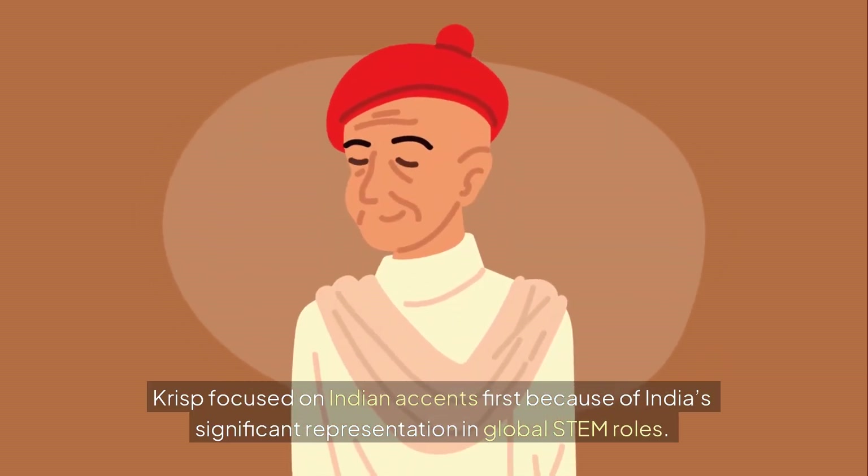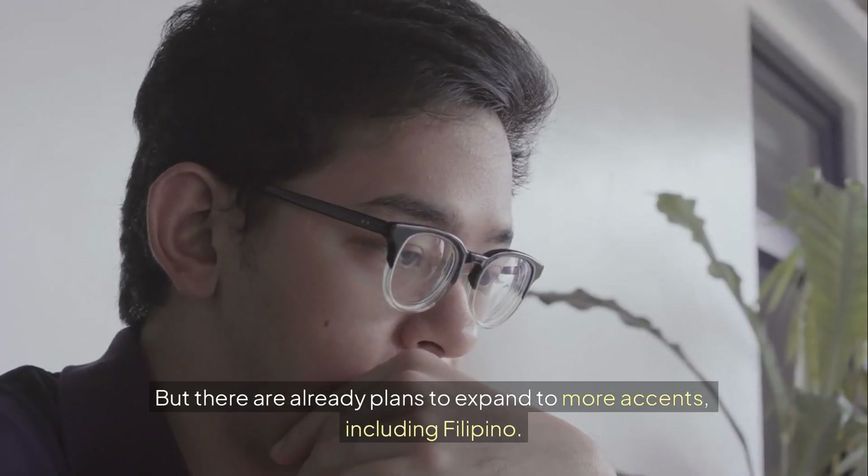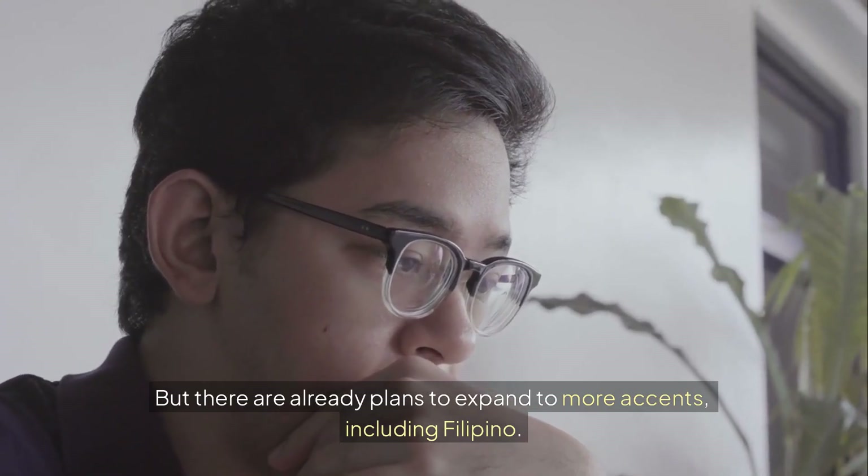Crisp focused on Indian accents first because of India's significant representation in global STEM roles, but there are already plans to expand to more accents, including Filipino.